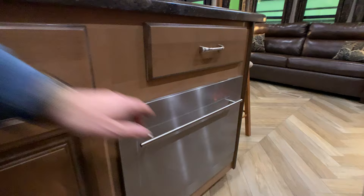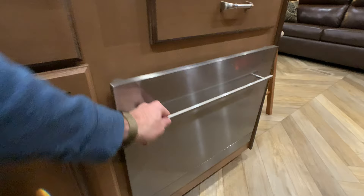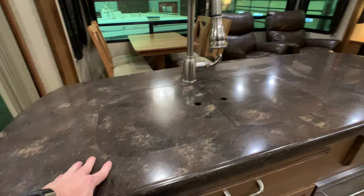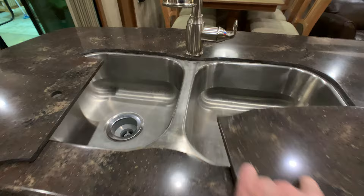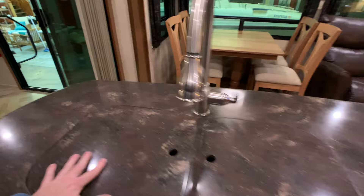One of the coolest parts of the kitchen: a dishwasher with stainless steel finish. The island kitchen features solid surface quarry-style countertops, a double bowl stainless steel sink with covers, and a pull-out spare faucet.